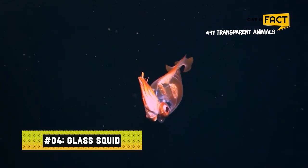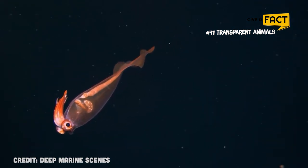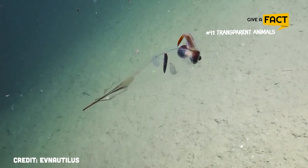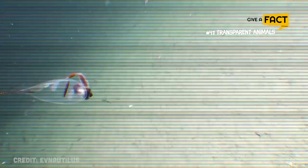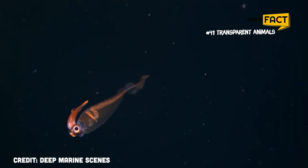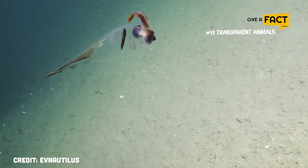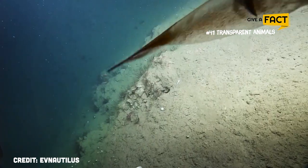4. Glass Squid. Most of the 60 species of glass squid are transparent. However, deep-sea cockatoo squid have chromatophores that enable them to produce color. According to squid specialist Michael Vecchione of the National Museum of Natural History, cockatoo squid use them to change all or a portion of their bodies red. This hue doesn't show up in the faint blue light of their surroundings, so they can escape predators easily in the deep ocean.